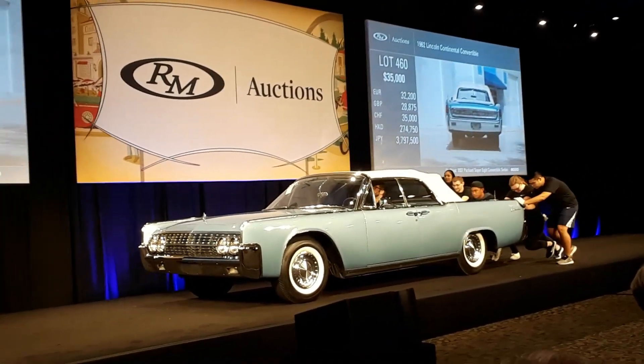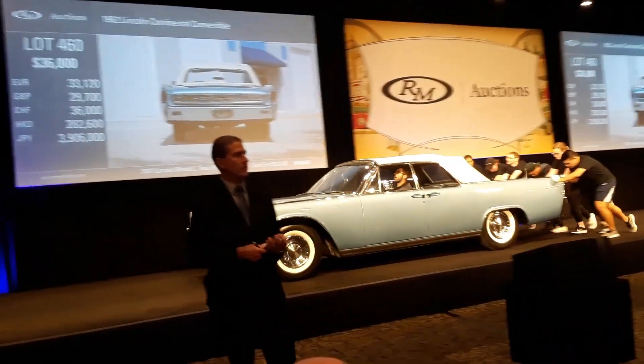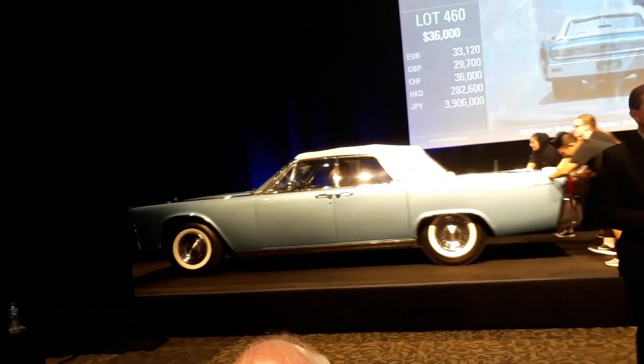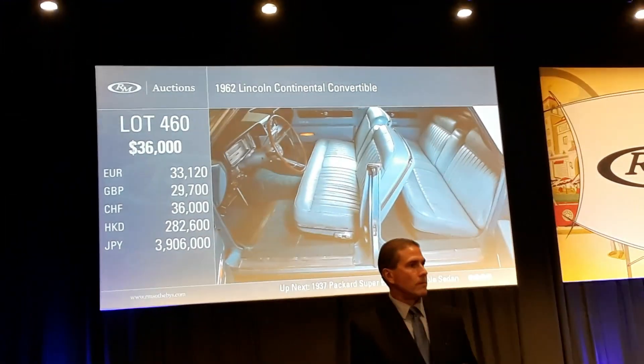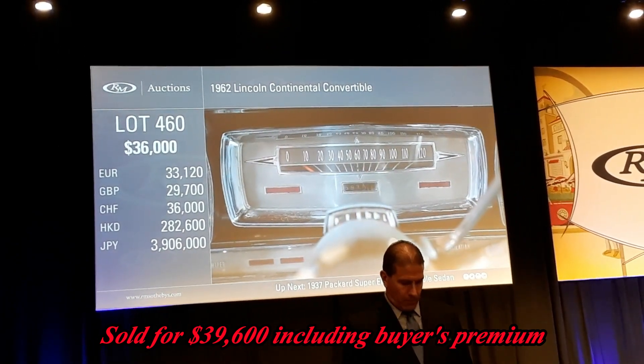Now $37,000. $36,000 bid — $37,000. The internet's out. $37,000 going once. $36,000 bid. $37,000 going twice. $36,000 bid — $37,000, final call. Sold! $36,000. Thank you.